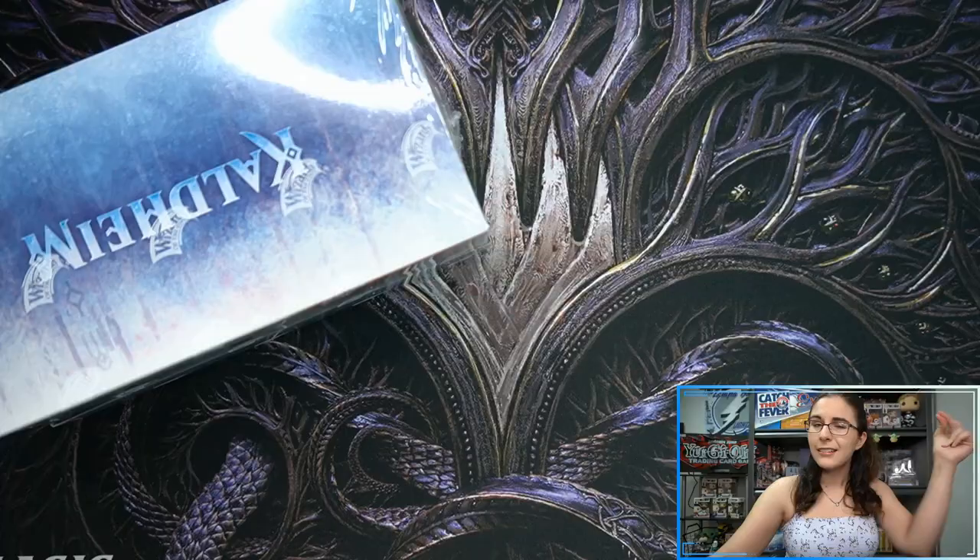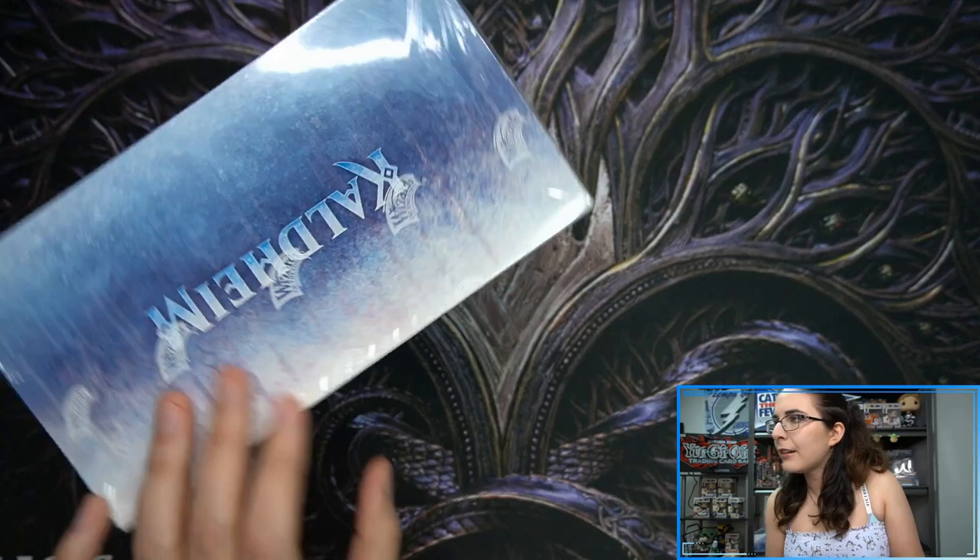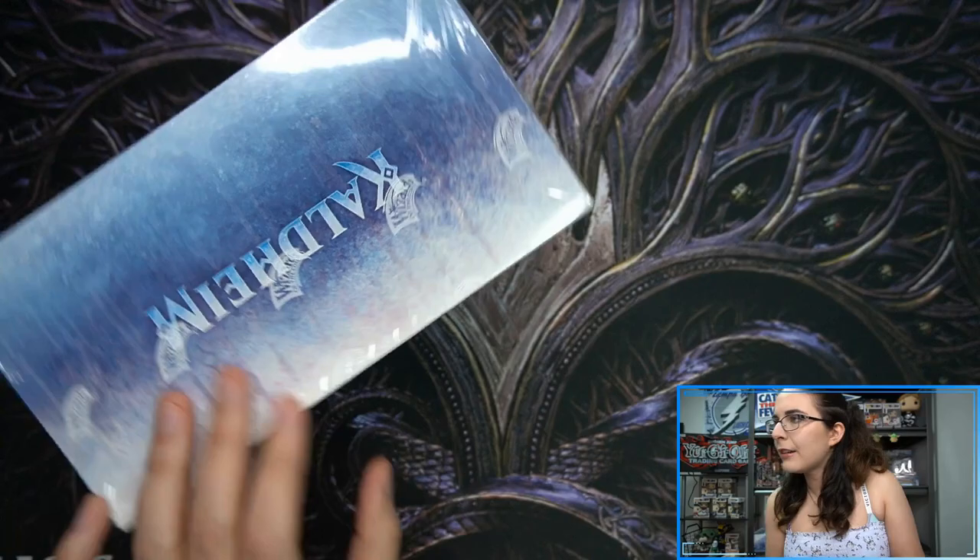This is only the second ever set booster box opening, Zendikar being the first with set boosters. I'm ready to go ahead and check it out. Hopefully Wizards doesn't pull the plug on set boosters early, but I've been hearing a lot of displeasure with Kaldheim set boosters, so I want to check it out for myself.